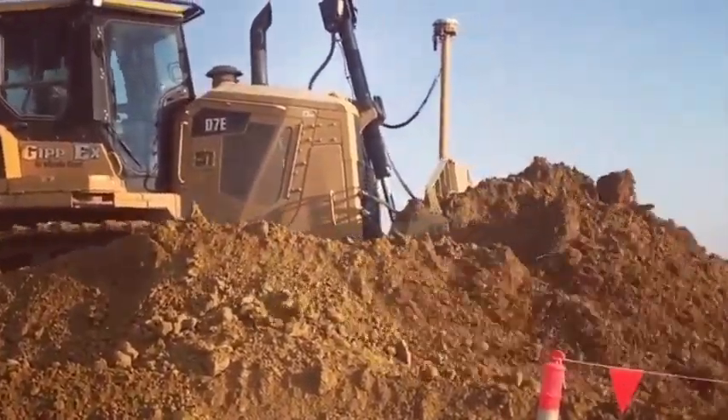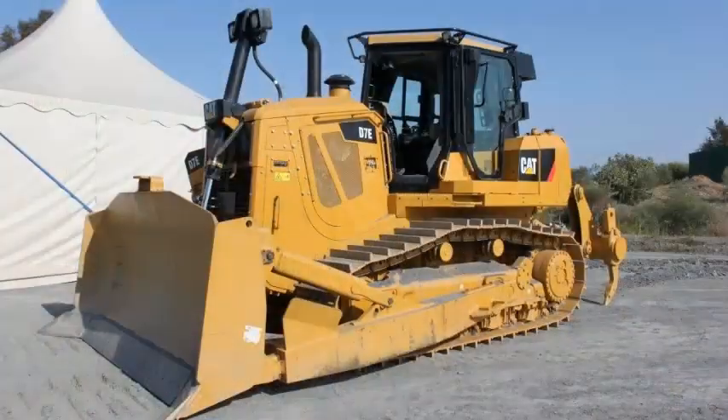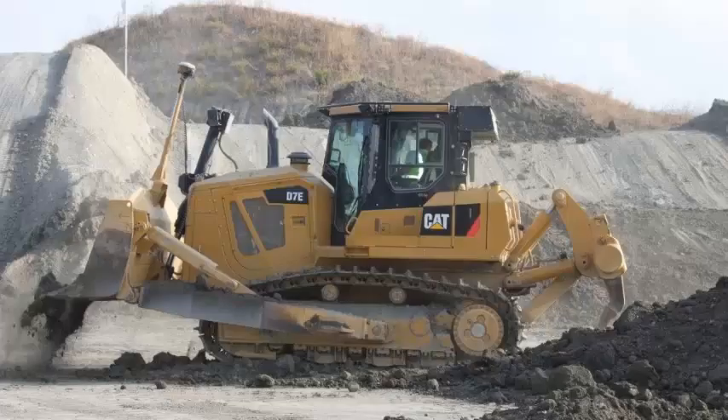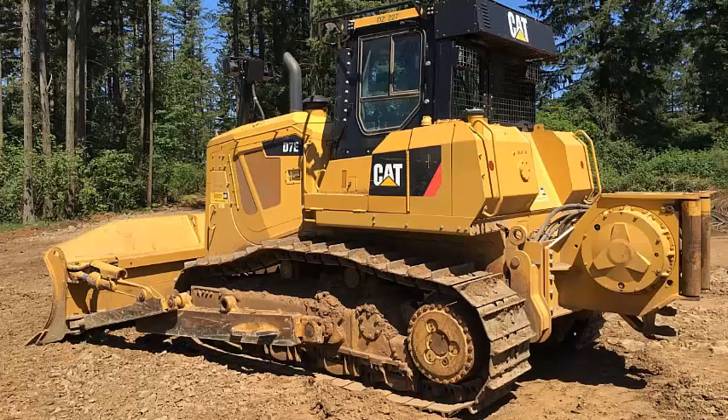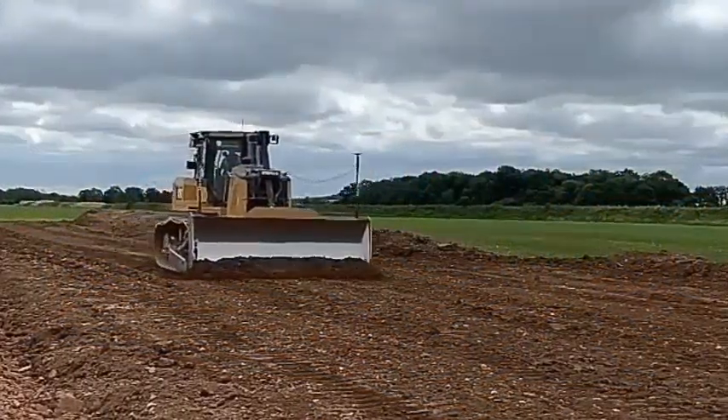Caterpillar D7E dozer specs: bulldozers are utilized for shallow digging and dumping, brief distance material transportation, spreading unloaded soil from trucks, rough grading, eliminating trees, stumps, and shapes, and cleaning and leveling around stacking equipment. D7E dozer specs make it a versatile piece of heavy equipment capable of different kinds of excavations on its own.